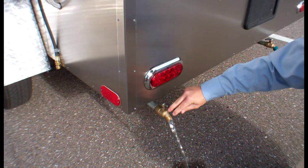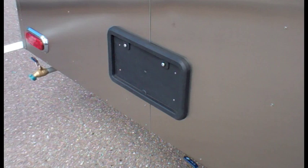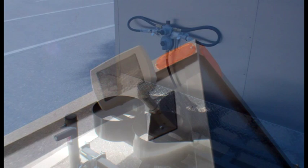Drains are located beneath the rear. Beautiful alloy wheels are a popular option. The license plate holder has an inset light. Each unit comes with DOT-approved lights and reflectors. Optional exterior flood lighting is excellent for service at night. Every Columbia XL10 comes standard with double propane tank rings and an auto changeover regulator.